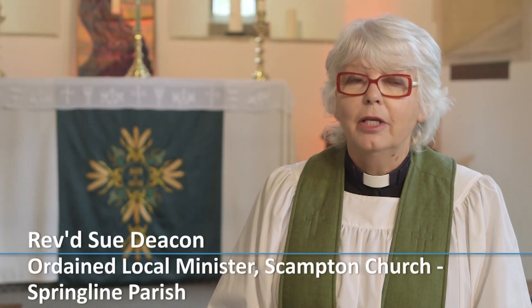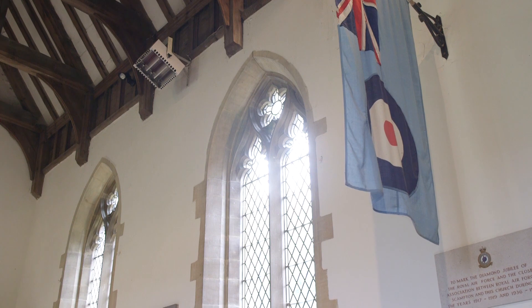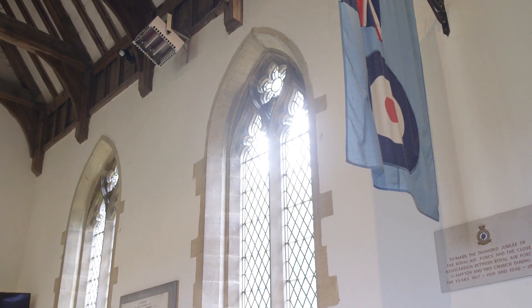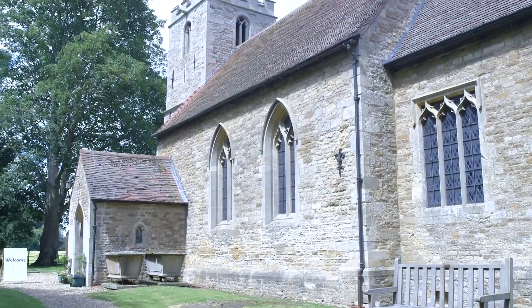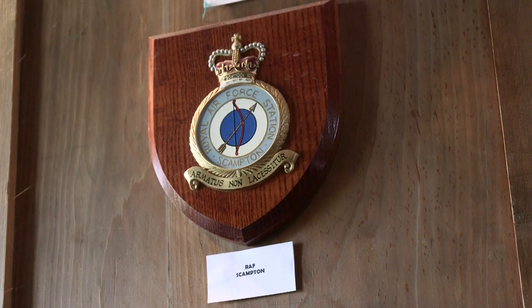We have been absolutely overwhelmed by the support we've had when we suggested we were going to do this window. Everybody is so enthusiastic about it. This church has always been the official RAF church for RAF Scampton and we're very proud of that. It's a community, it's all linked — we like to think of it as being one big family.